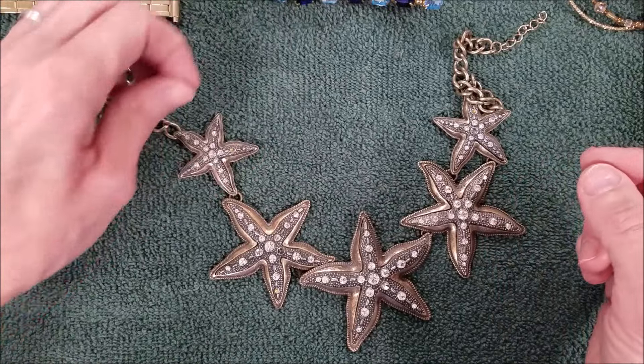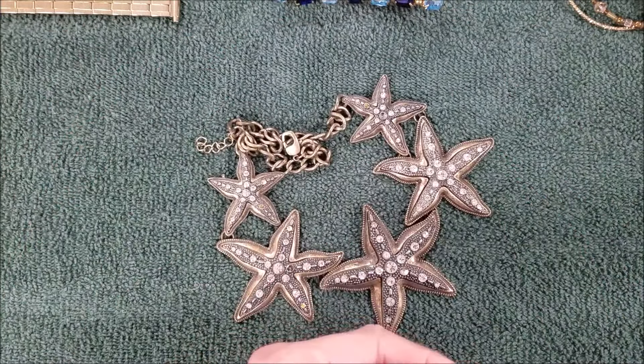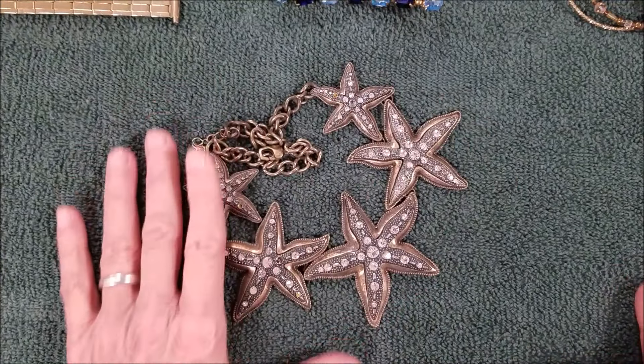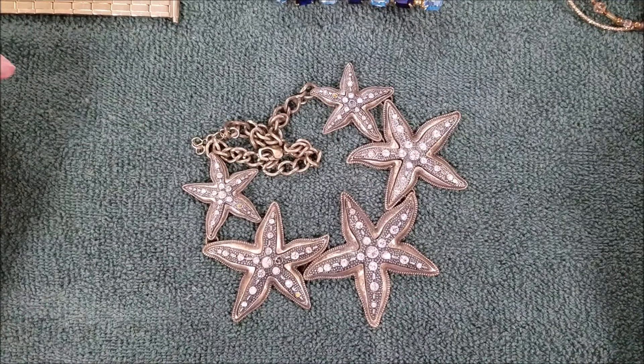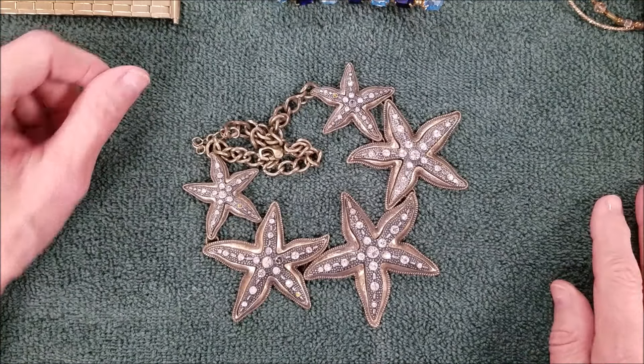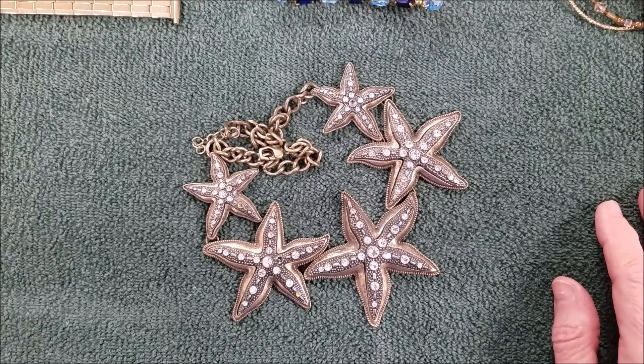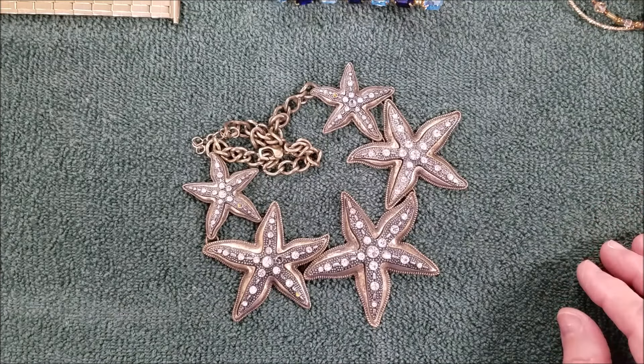Alright, well we are gonna stop with this. This is nice. So we're finding some sterling, we're finding some rather interesting pieces. A lot of this, that, and everything. Like I said, we are maybe just a hair under half — I keep seeing pieces I want to pull out.